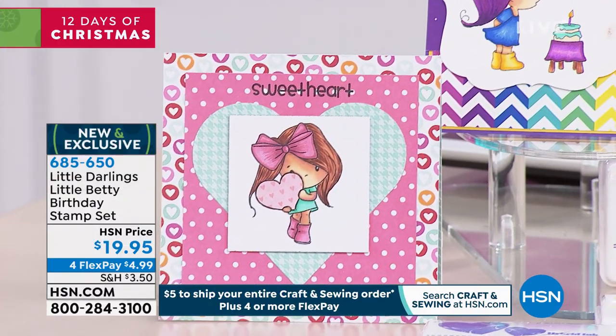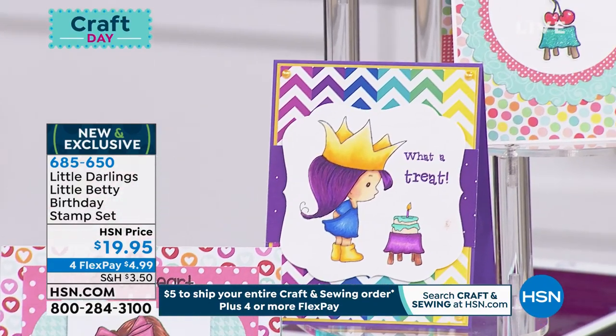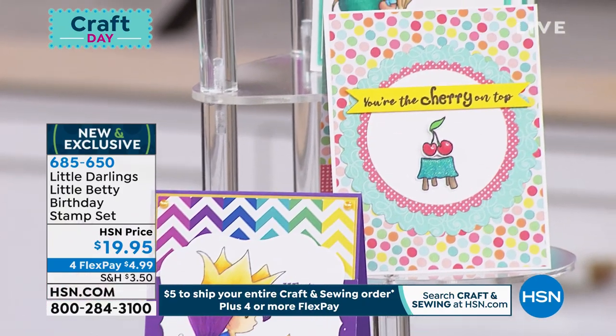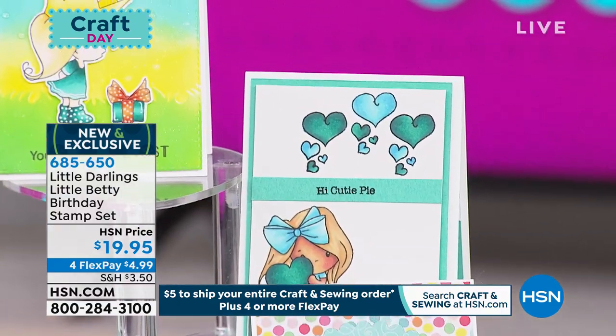You get 22 stamps from Little Darling. $19.95 for 22 stamps is astounding. This is brand new. It's exclusive — you can only get it here. It's less than $5 to get it home, and of course it's part of our ship everything for $5 in your cart.